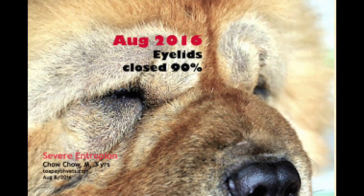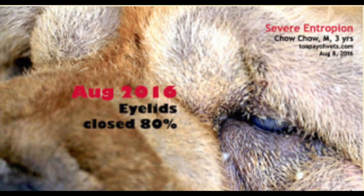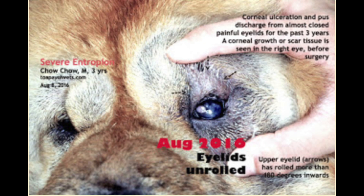His left eyelid is closed 90%. The upper eyelids have rolled inwards by more than 180 degrees. This picture shows the Chow Chow with his eyelids unrolled. His right eyelid is closed 80%. This Chow Chow has faced corneal ulcerations and pus discharge from almost closed painful eyelids for the past three years. A corneal growth or scar tissue is seen in the right eye before surgery.